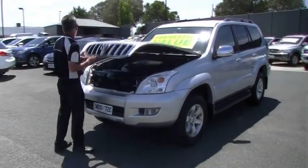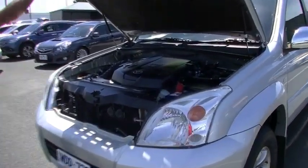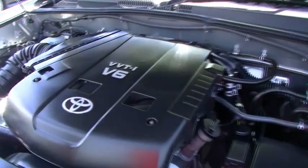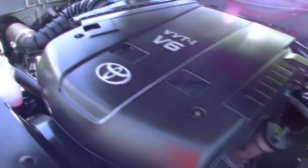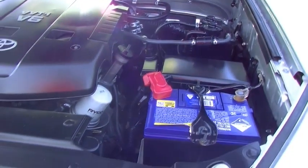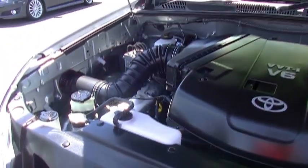Back around at the front of the car now, we'll have a bit of a chat about the motor. Powered by a 4-litre V6, it's going to deliver good power and good performance — 179 kilowatts and 343 newton metres of torque. And it gives us 13.1 litres combined per 100 K's. There's a really big fuel tank in these cars — 180-litre fuel tank, so a long-range tank — will get you in excess of 1,370 kilometres.